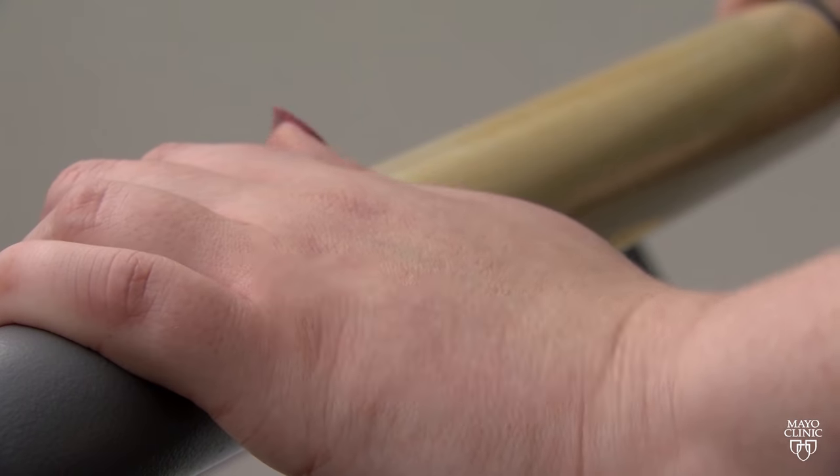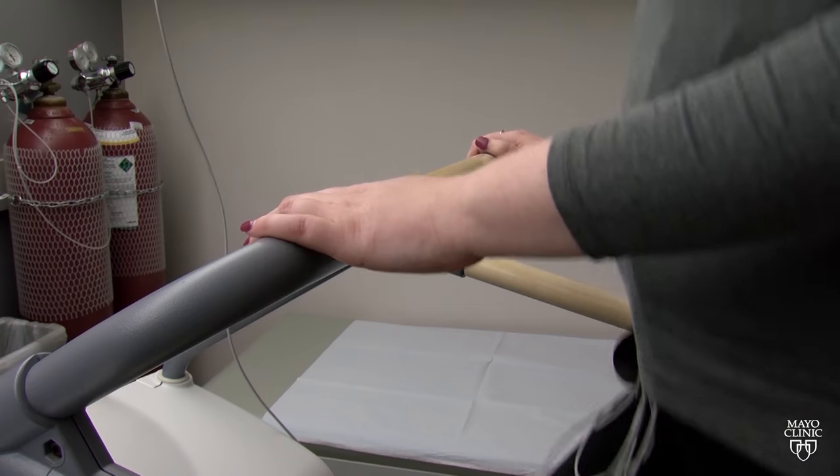It's only with exercise, when there are more demands on the heart, that they cannot get enough blood flow around a blockage. If you're not able to exercise, the other type of test uses medication to simulate the effects of exercise on the heart.